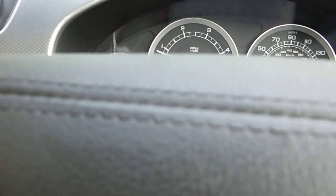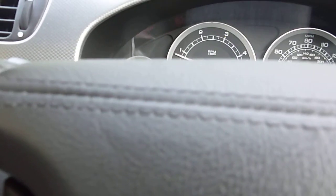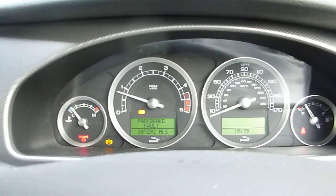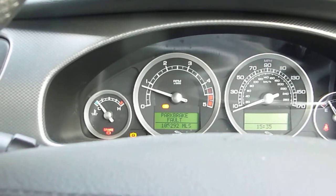It has got 11 service stamps with the car — 10 from Jaguar and one from another place. The last service was done on the 19th of May 2015 at 100,047 miles, so it's got good service history. The MOT doesn't expire until the 20th of May 2016, and we've got two keys with the car.